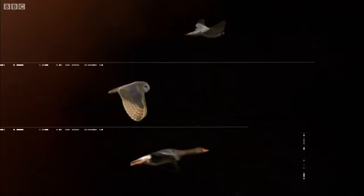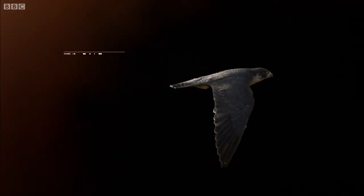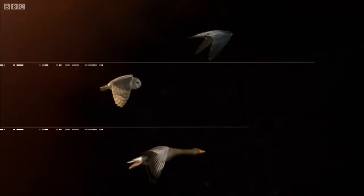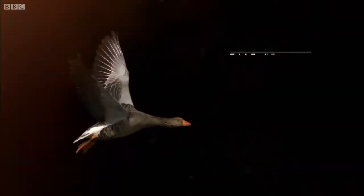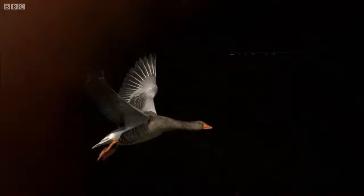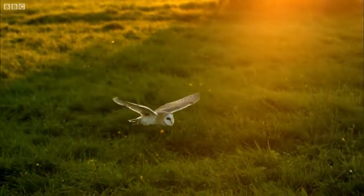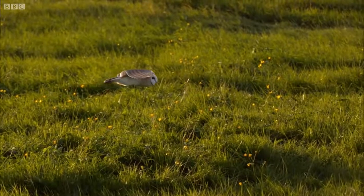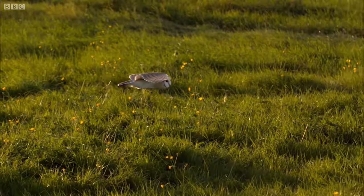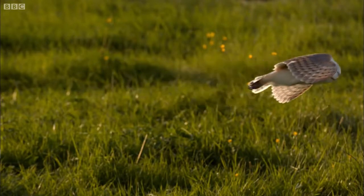The peregrine takes the lead. Its long and pointed wings are quite flat, designed for speed and manoeuvrability, which it needs to hunt. The goose is next. Weighing three kilograms, its relatively short and narrow wings work hard to get it airborne. The barn owl has the largest wings in relation to its body, and its airfoil is very curved, which generates a huge amount of lift. So the barn owl can fly slower and with fewer wing beats than most other birds.